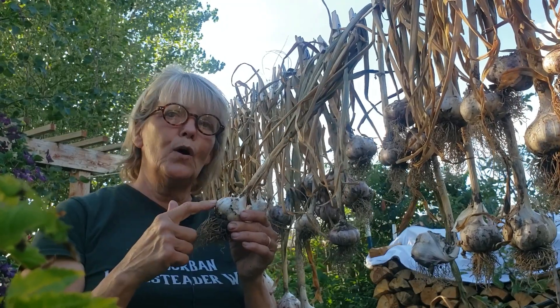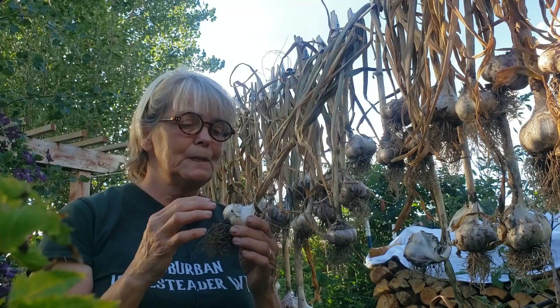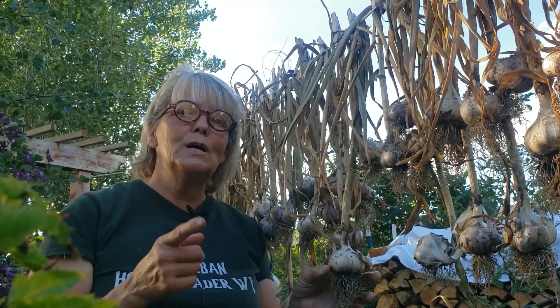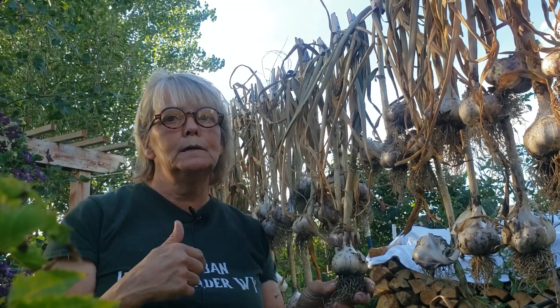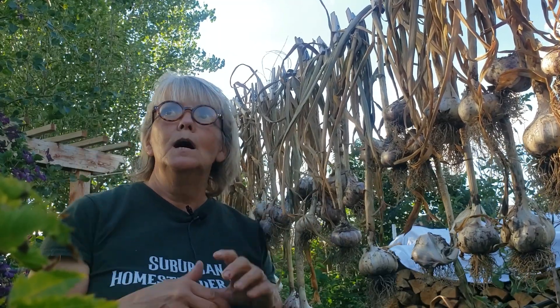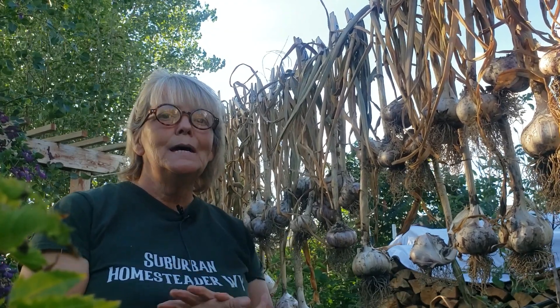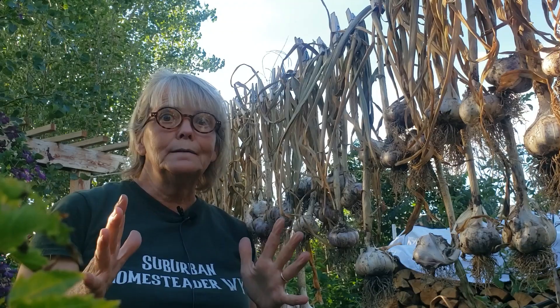You could plant them this fall and you would have garlic next year. Now you do have to live in the United States because I can't mail garlic out of the United States — maybe somehow I could, but I am not going through all that. So if you would like to win, all you have to do is say 'I love garlic' in the comments below.